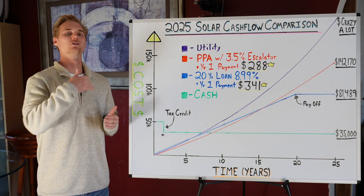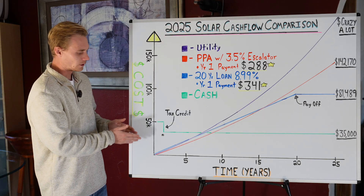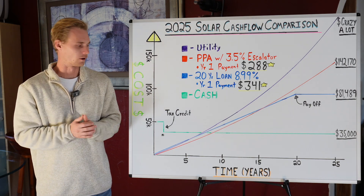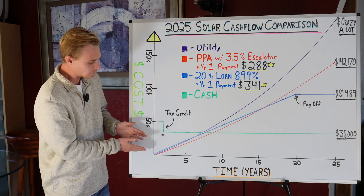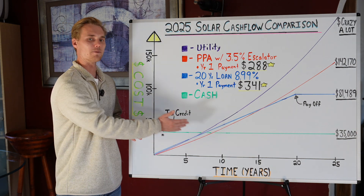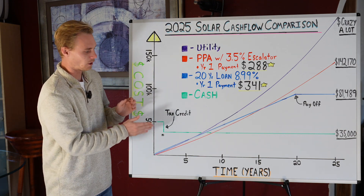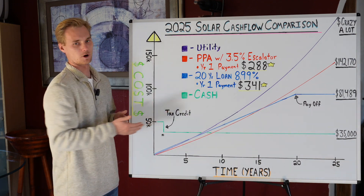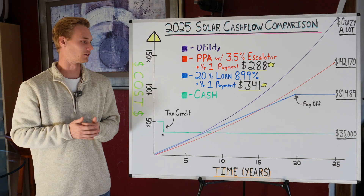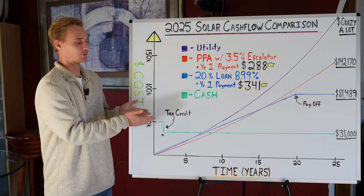It's pretty unbelievable that Sunrun and these other companies can knock on your door and say 'don't buy the system — you have all this liability,' which is kind of a lie to begin with, and then fool you into thinking it's way cheaper because of this low payment. By design, the sales pitch does not help you understand the long-term cost — they don't clearly show you that on purpose, because clearly you wouldn't want to do it if you knew.